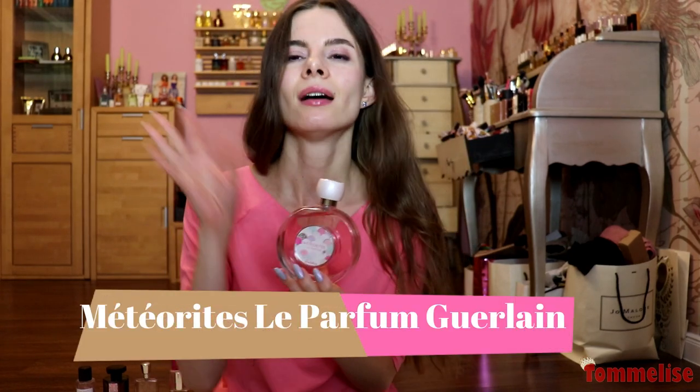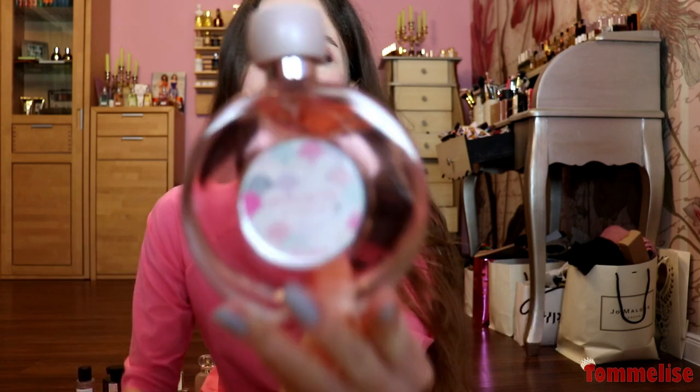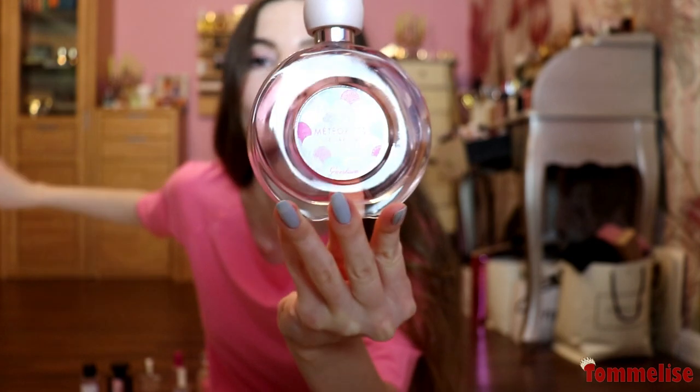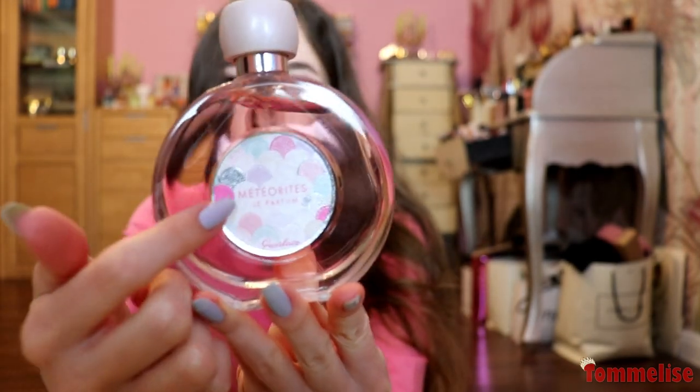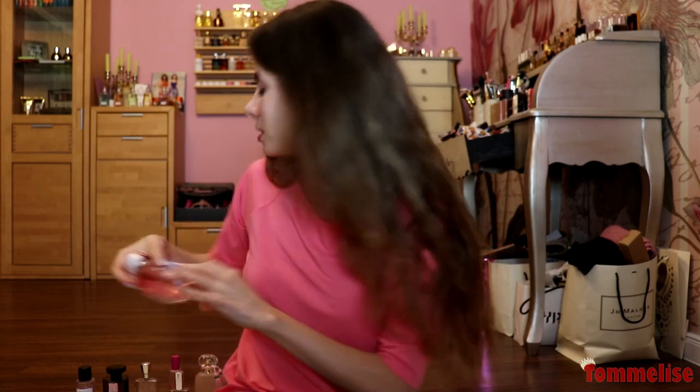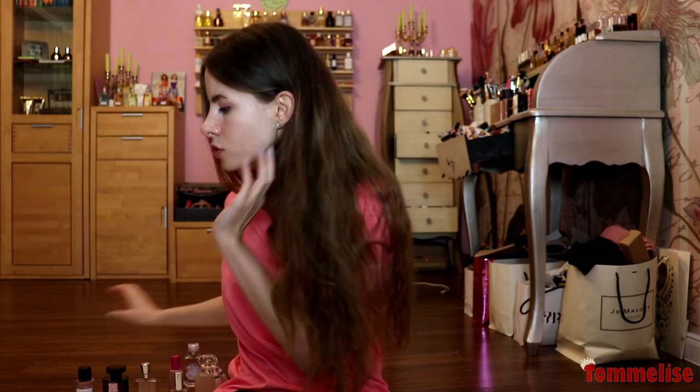On that note, we are moving on to Météorites Slipper by Guerlain, which is a violet lover's dream. First of all, this bottle — I'm obsessed with it; I keep it in my room just to look at it because I find it so pretty. If you love Guerlain's Météorites powder, you absolutely need this perfume that smells of fruity violets in a makeup way. If you love powdery perfumes, violet perfumes, or Guerlain perfumes, this is something you should definitely get your nose on.